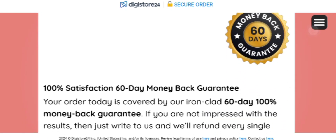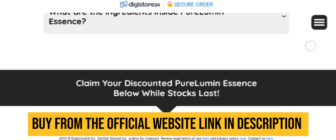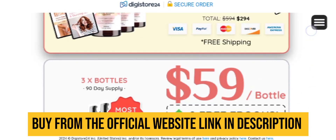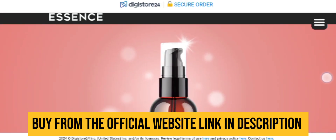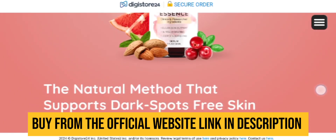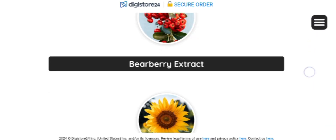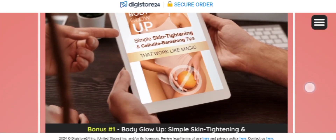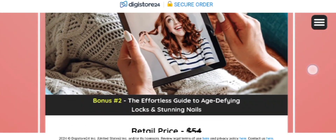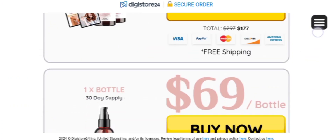Pure Lumen Essence employs a meticulously selected blend of natural ingredients, aiming to offer a gentle and holistic approach to skincare. This unique combination works harmoniously to regenerate and nourish the skin, replenishing moisture, repairing damaged areas, and enhancing the overall skin texture for a more youthful and even complexion. It is tailored for women of all ages and skin types.